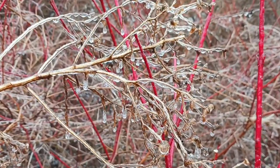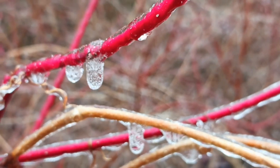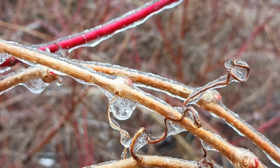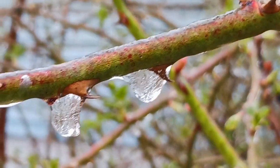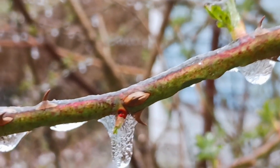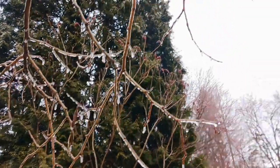It's really kind of beautiful. These are just things in the yard — just a little ice storm. You can see how it sort of coats everything. You can see the thorns, you can see the frozen raindrops. Just looking around the yard at the ice.